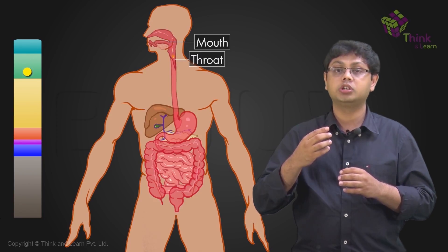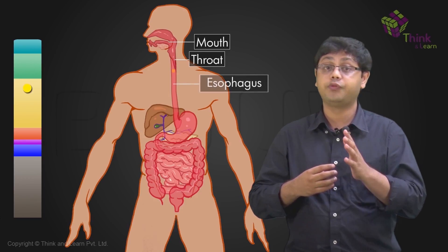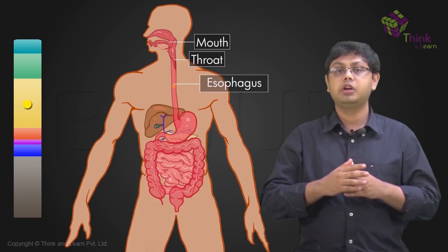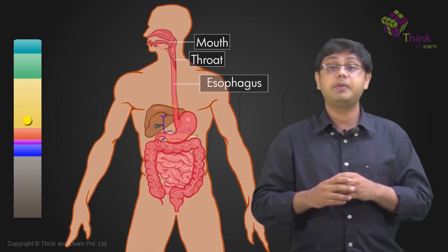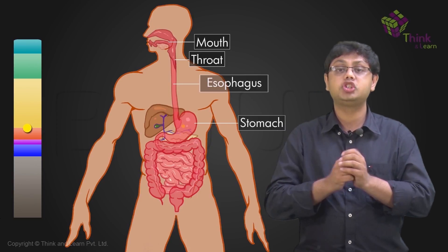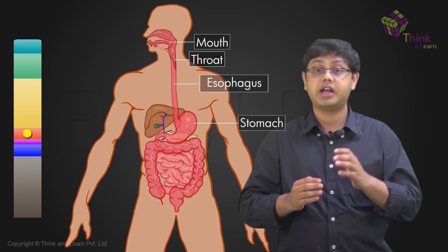From the mouth, it goes to the throat and then to the food pipe, known as the esophagus. The length of this pipe will vary anywhere between 8 to 25 centimeters depending on how old you are. The food then enters the stomach where the majority of the digestion occurs, assisted by the liver and the pancreas.